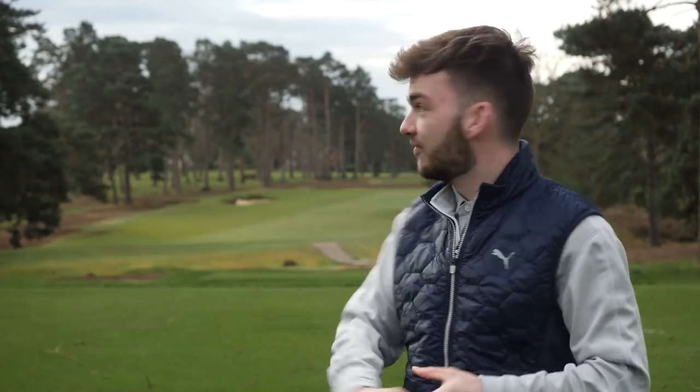Hello everyone and welcome to this Golf Monthly video where I'm going to be talking about 11 things that all golfers forget to do out on course. I'm not talking about forgetting your five iron or leaving your trolley battery at home — I'm talking about tactical things you might forget midway through a round of golf. Think of this video as your checklist before every round to remind yourself how to score better and get the best out of your game. I'm at the very blustery West Hill today, let's get started.